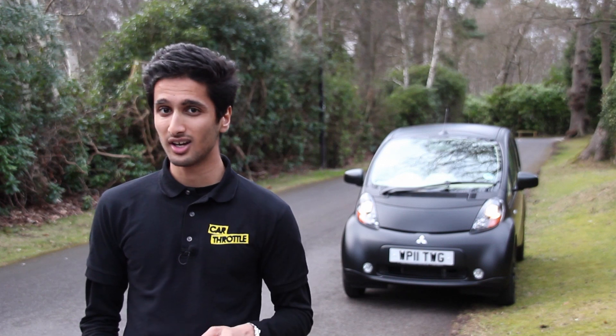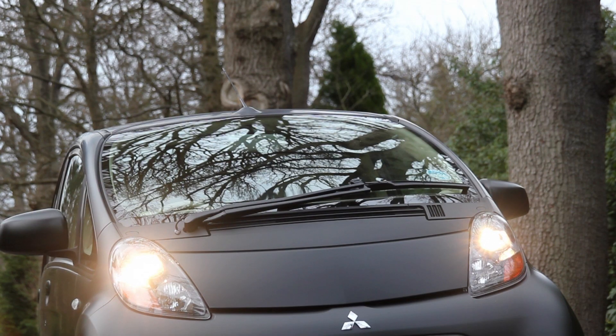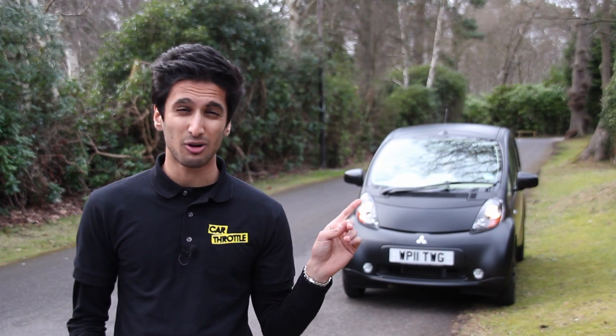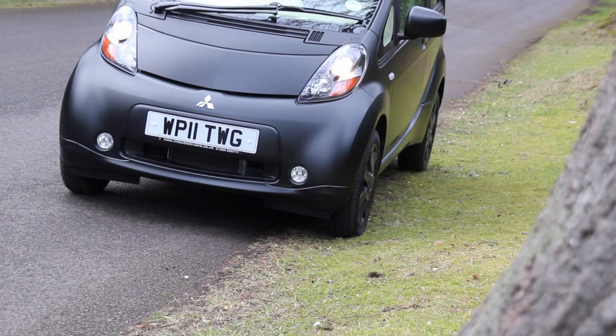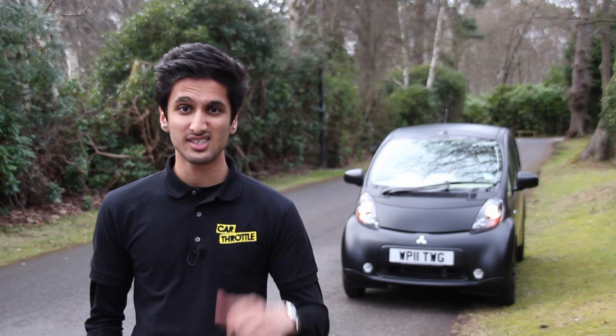Electric vehicles should be the future. In fact, range extenders and hybrids probably are the future. However, a lack of infrastructure, serious impracticalities with the range, and that horrendous list price means that the EV future is not as close as we previously thought. So whilst I'm waiting, you can find me watching iRobot movie repeats on the telly.